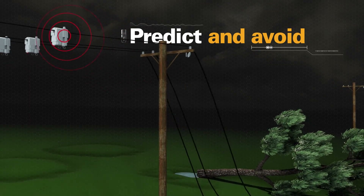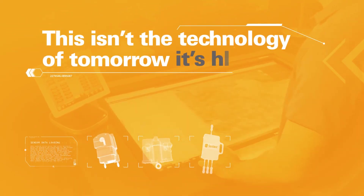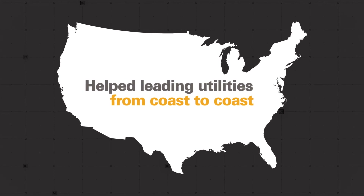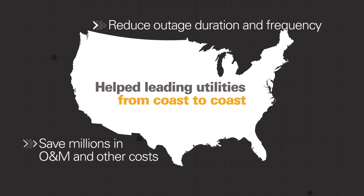See what's affecting the grid in real time and make sure you send the correct response. This isn't the technology of tomorrow — it's here today. Sentient has tens of thousands of sensors deployed and has helped leading utilities from coast to coast reduce outage duration and frequency, and save millions in O&M and other costs.